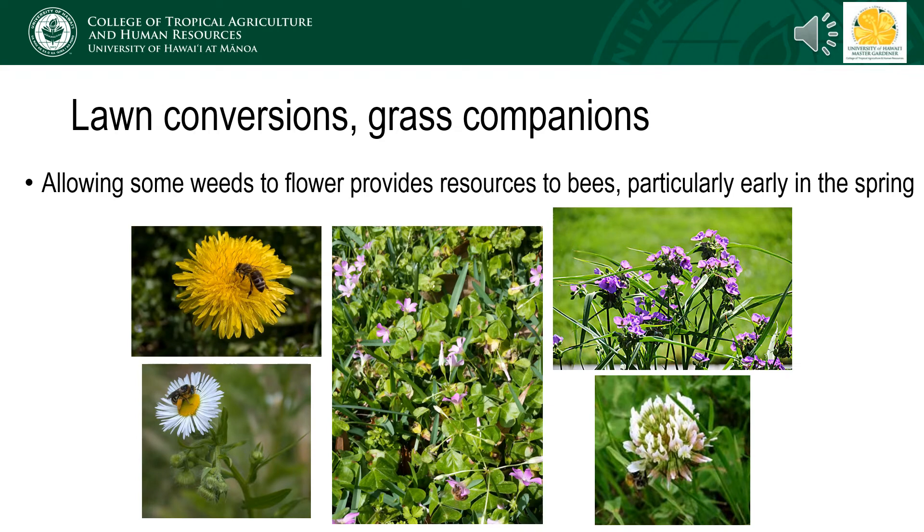Beneficial pollinator habitat doesn't have to just be focused on purposeful landscaping. If you're going for the more natural vibe, weedy plants that occur in lawns can be left without using herbicide. Often these are visited by honeybees, and in temperate regions provide valuable forage, particularly in the spring. It's all a matter of changing what in our minds is aesthetic for our homes. It doesn't have to just be a green lawn food desert for beneficial insects. There can be beauty in unplanned elements as well.